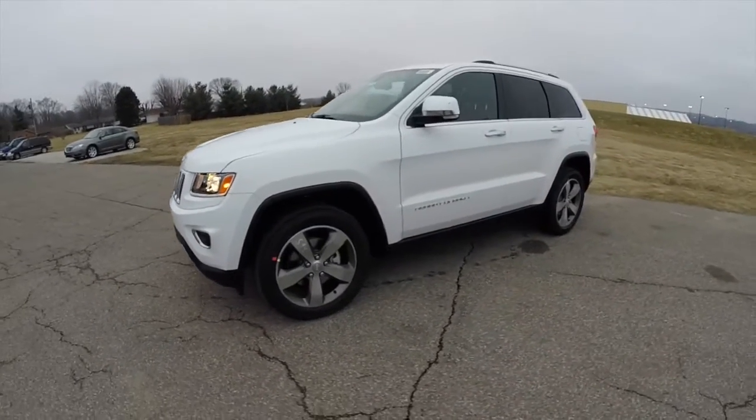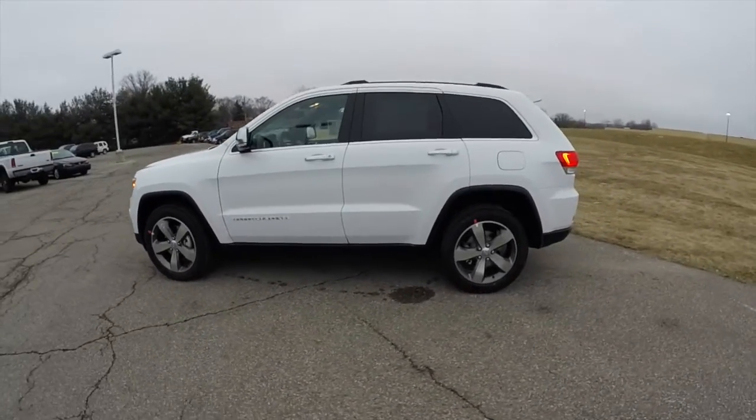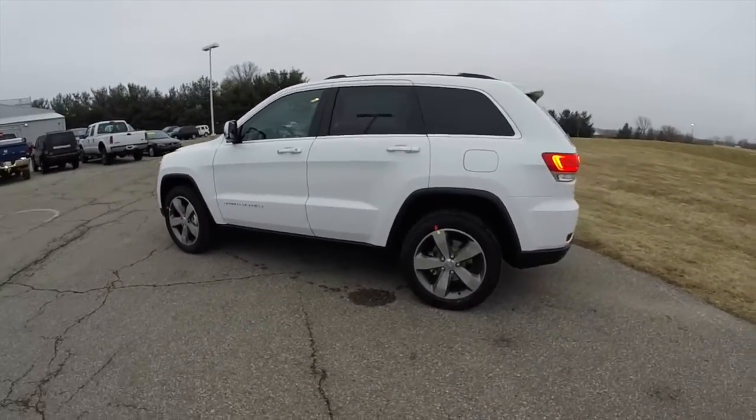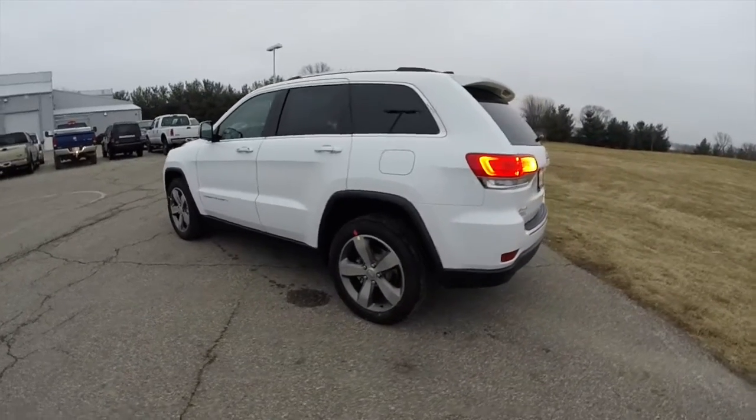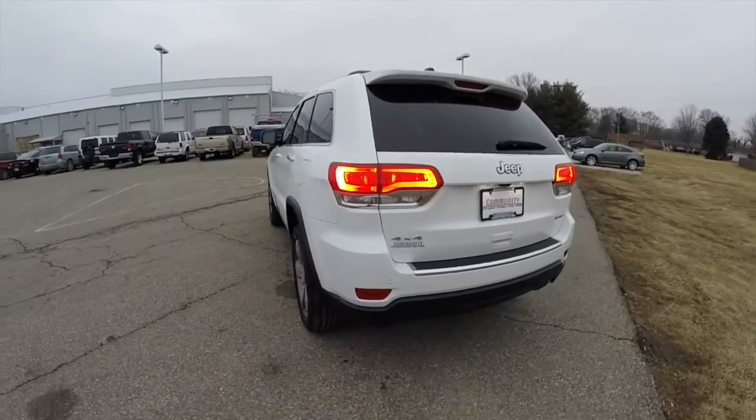This Grand Cherokee is in bright white clear coat and has the black premium leather interior. This is a four wheel drive, powered by a 3.6 liter Pentastar V6 engine with an 8 speed automatic transmission.